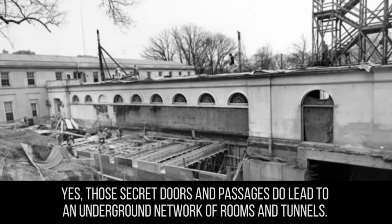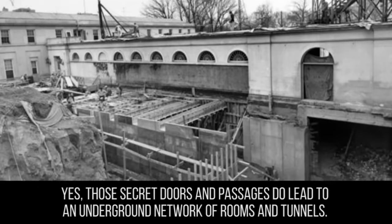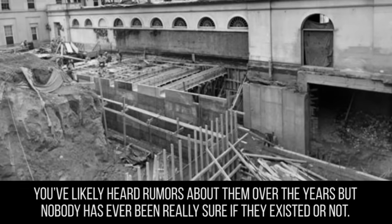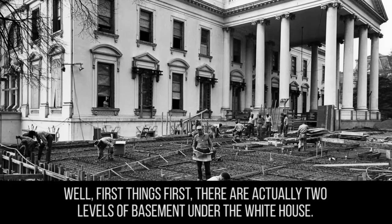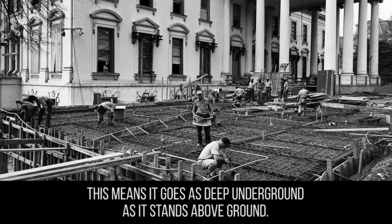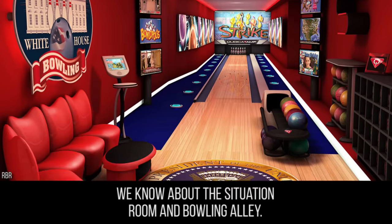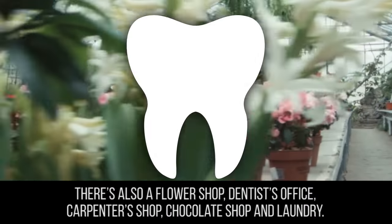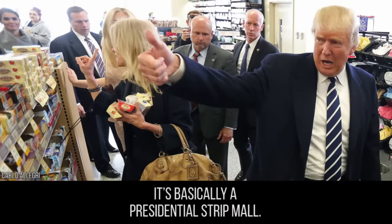Those secret doors and passages do lead to an underground network of rooms and tunnels. You've likely heard rumors about them, but nobody has ever been really sure if they existed. There are actually two levels of basement under the White House, meaning it goes as deep underground as it stands above ground. Down in all this space, we know about the Situation Room and the bowling alley. There's also a flower shop, dentist's office, carpenter shop, chocolate shop, and laundry — basically a presidential strip mall.